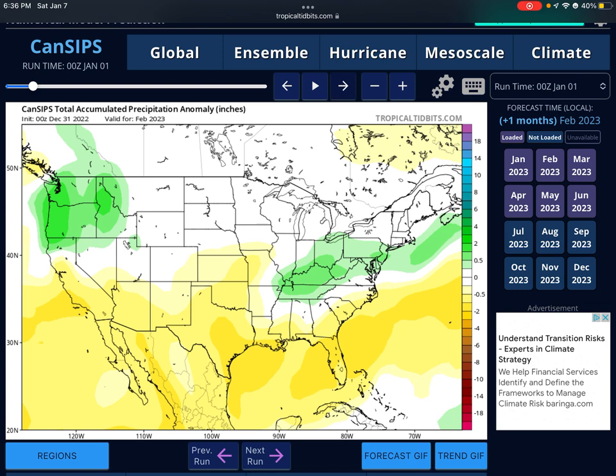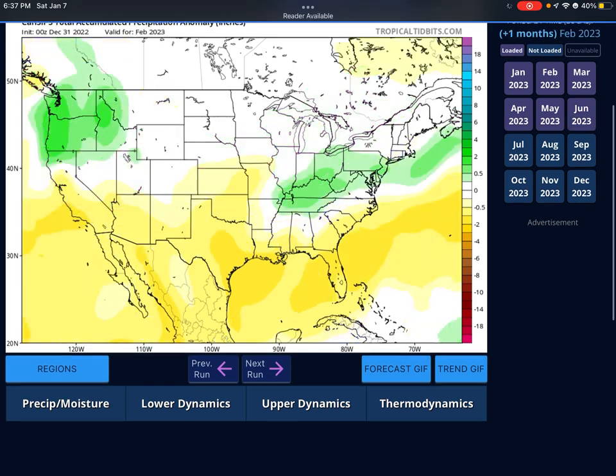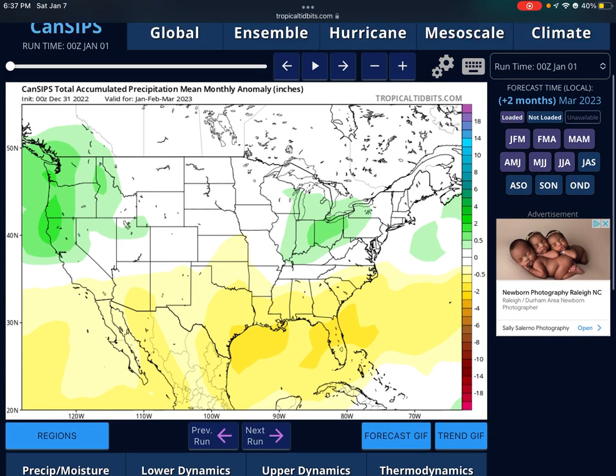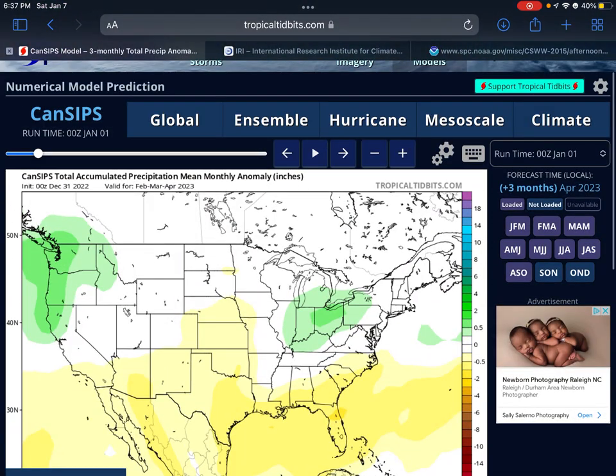Looking at CanSIPS monthly precipitation: in February, most precipitation is mainly across Kentucky and Tennessee into southern Indiana and Ohio, with below average or average precipitation for places like Indiana and Illinois. The Midwest and Dixie Alley — along with the north and east Ohio Valleys — have above average precipitation. In April, that above average precipitation goes back into the Midwest and Dixie Alley, making them the hot spot again. The three-month period shows above average precipitation across the Ohio Valley, moving south into the April and May period — places like Kentucky and Dixie Alley.